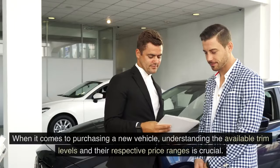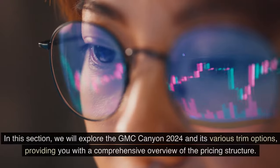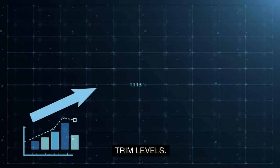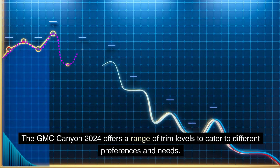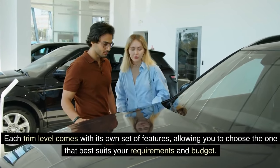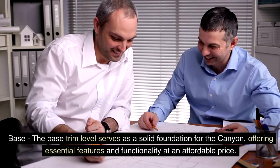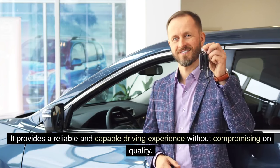Pricing and trim options: understanding the available trim levels and their respective price ranges is crucial when purchasing a new vehicle. The GMC Canyon 2024 offers a range of trim levels to cater to different preferences and needs. The Base trim level serves as a solid foundation, offering essential features and functionality at an affordable price, providing a reliable and capable driving experience without compromising on quality.